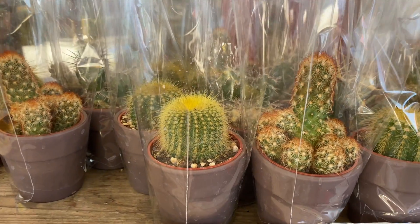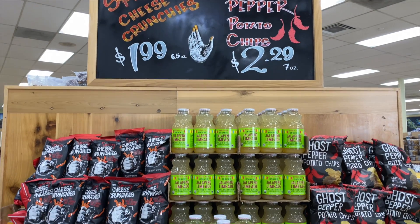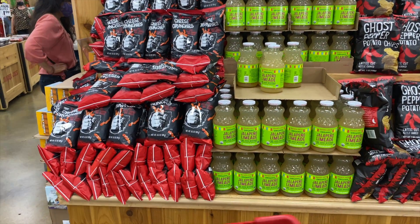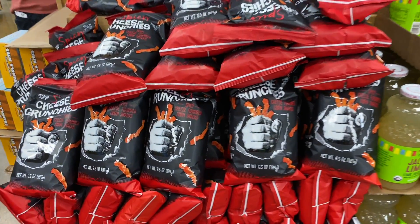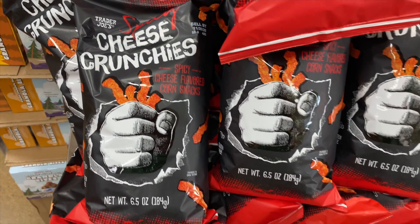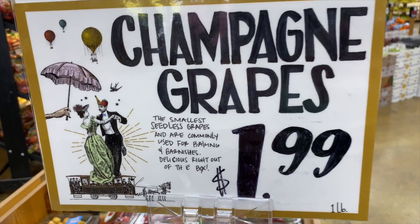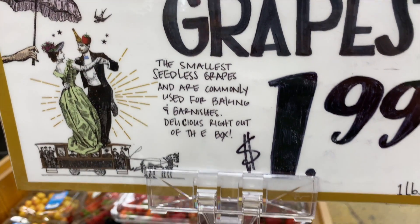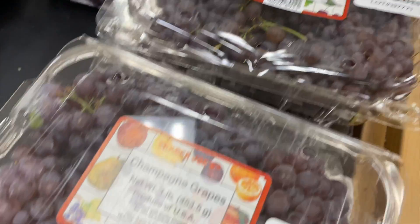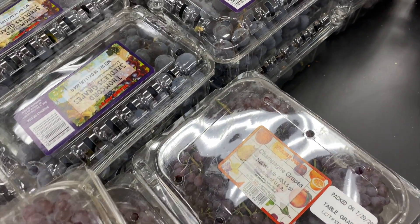These mini cactus are so cute. If I get one, I'd definitely get a mini one. They also have ghost pepper potato chips and jalapeño limeade — definitely not for me since I can't handle spicy. Something I love in the summer is champagne grapes. My grandma used to get these for us — they're so sweet and good, tiny little clusters that kids love. Just remember, they don't contain alcohol!